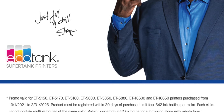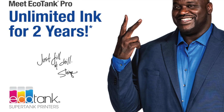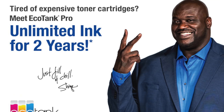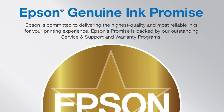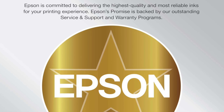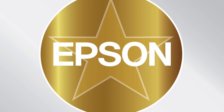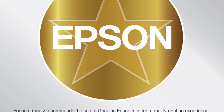Key features: EcoTank SuperTank — like a camel stores water for a desert trek, this beast hoards ink for an astonishing 4,921 black and white prints and 2,532 in color. Printing speed: it zooms through your work at a breezy 25 pages per minute, so quick it might just file your taxes for you next year.